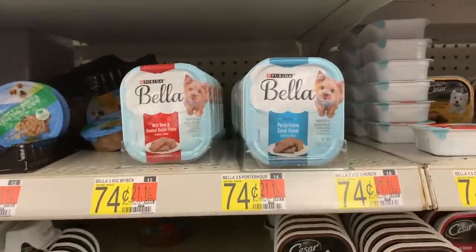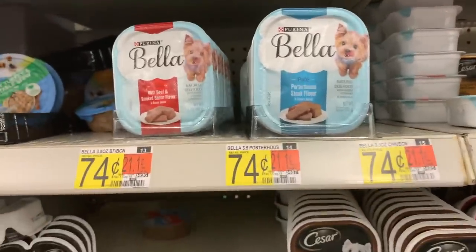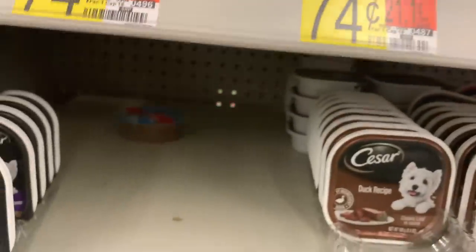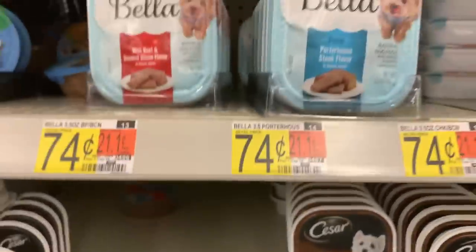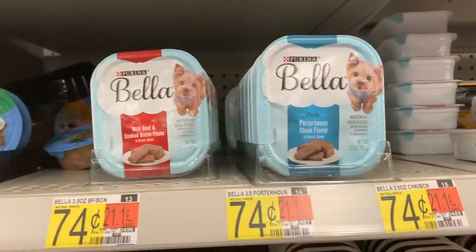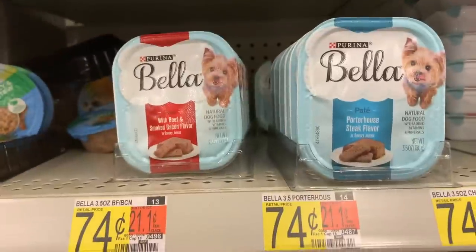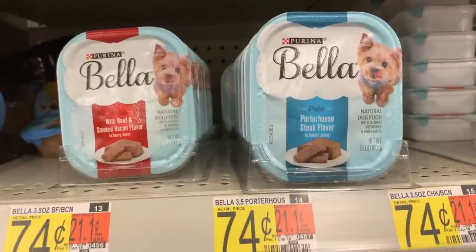A phenomenal deal on Bella dog foods: they're 74 cents at Walmart. Use a printable $1.50 off four coupon from the description, plus there's a 50 cents on four ibotta rebate. That makes four cans only about 90-something cents total — a phenomenal price.